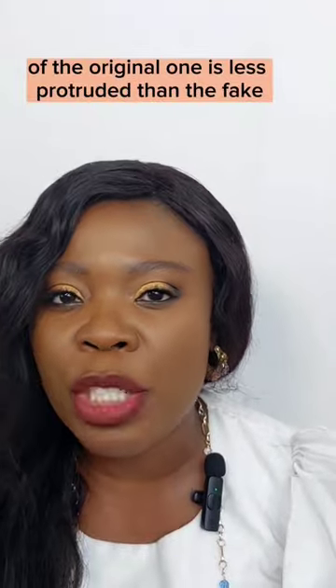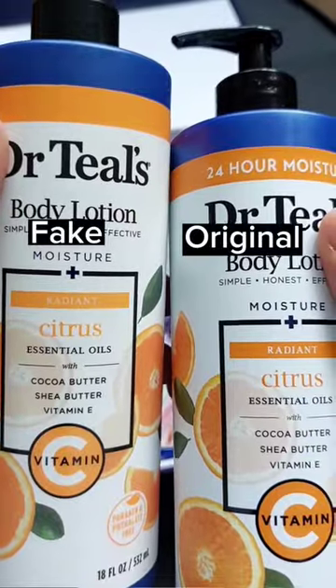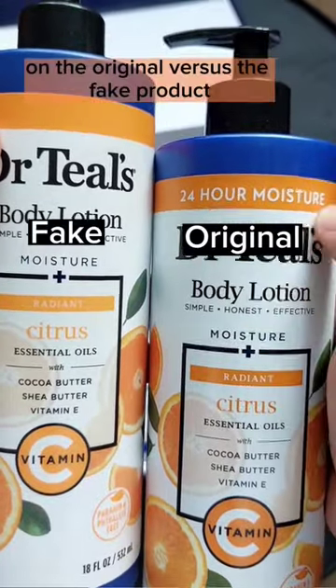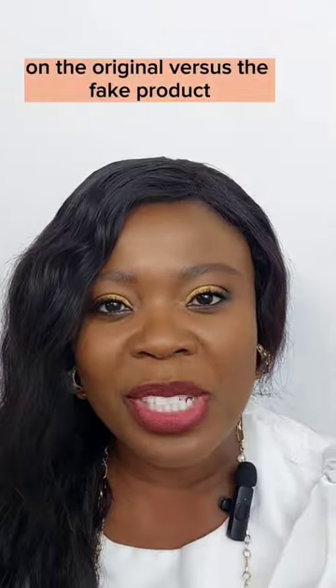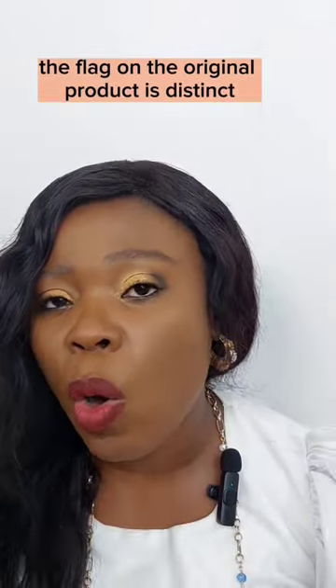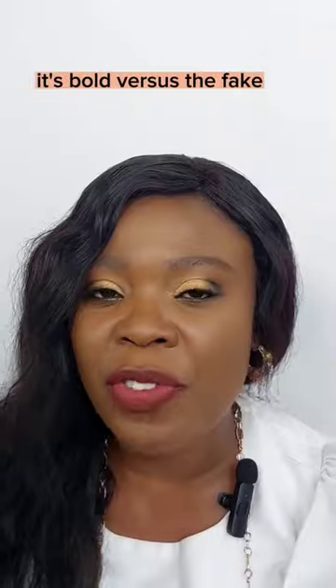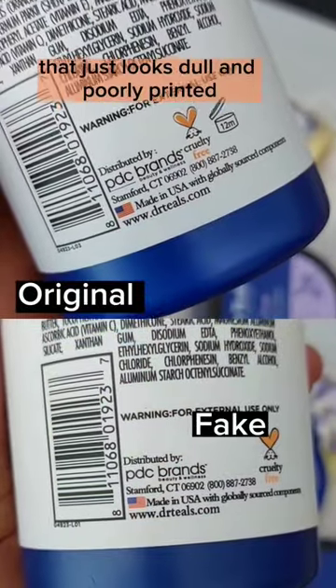First, the top of the original one is less protruded than the fake. The font is lighter and more beautifully designed on the original versus the fake product. The label sports very rich colors on the original one. The flag on the original product is distinct and bold, versus the fake that just looks dull and fully printed.